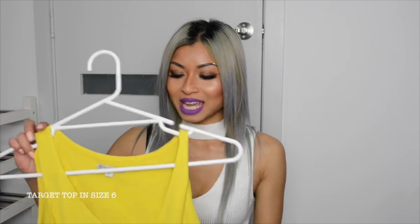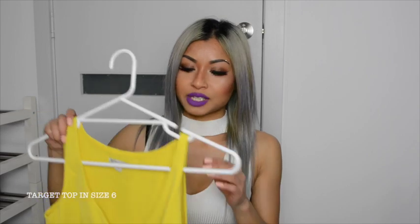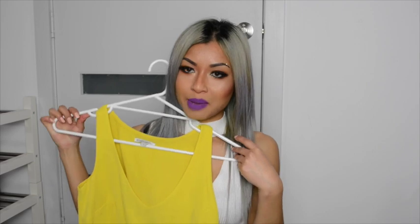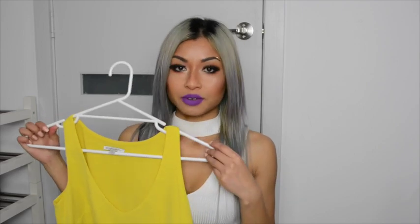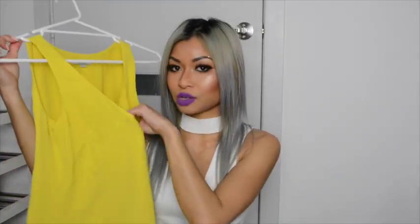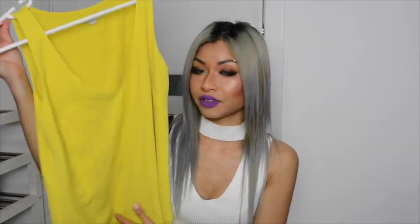The next thing I have is this yellow top from Target. It's a size six and it's quite big on me still but I make it work — I wear it over black pants or with a high-waisted black skirt. It's really corporate-looking and very lightweight, so I'll probably wear it during summer. In winter I'll just throw a blazer over it. It's not see-through at all, so if you're looking for nice work clothing, Target is worth checking out.